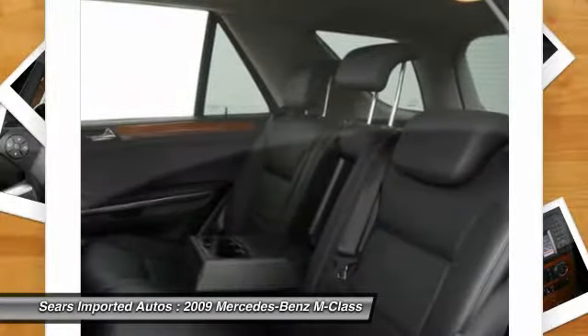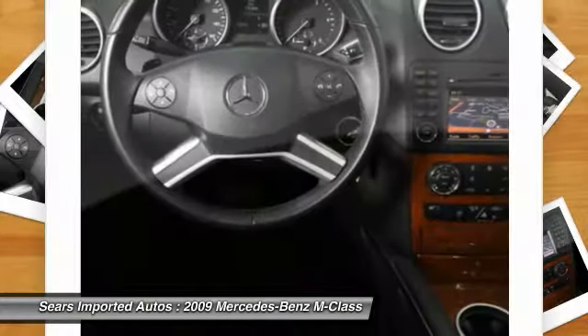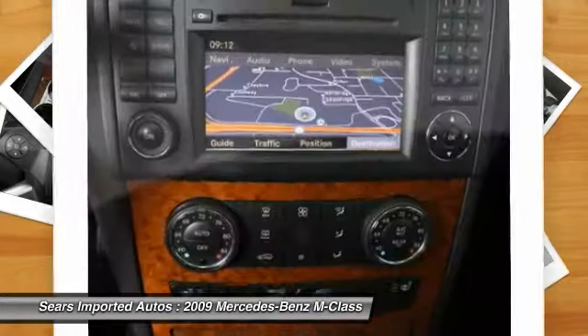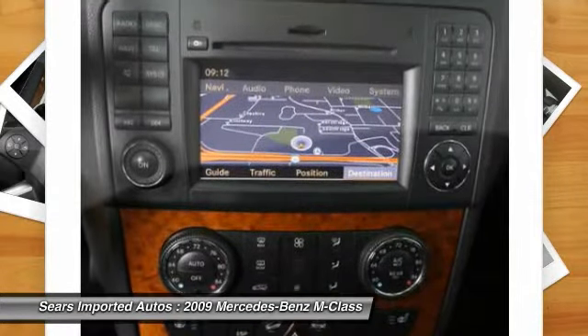Heated front seats, iPod MP3 media interface, iPod MP3 media interface cable, power liftgate, power moonroof, premium package, and pre-wiring for rear seat entertainment.